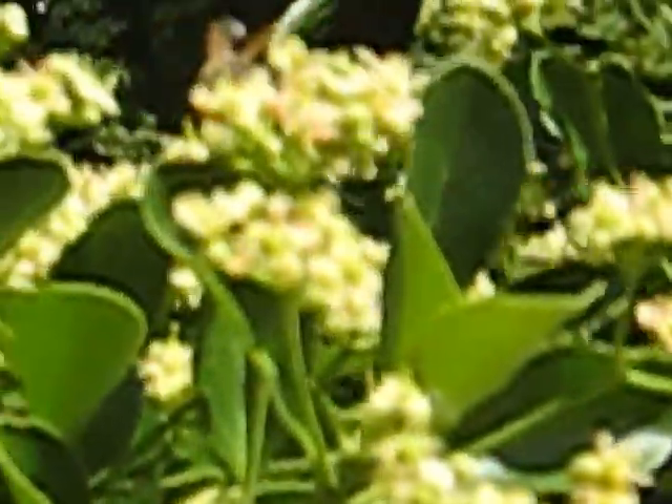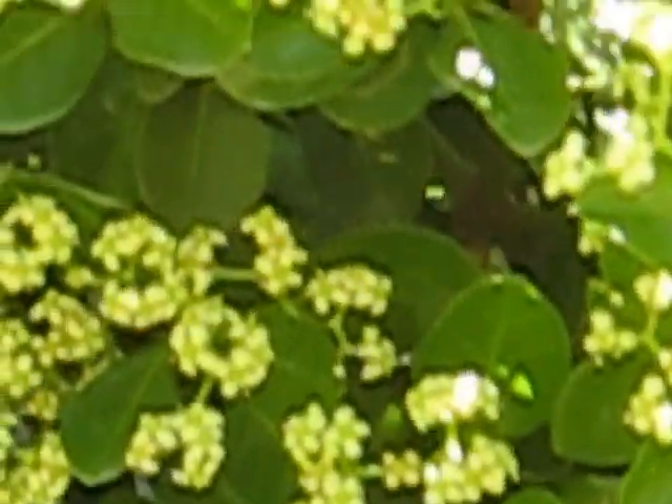Not just every single common type. I've seen paper wasps, I've seen black wasps I don't recognize, I've seen all sorts of little wasps. There might be a few native bees there too.